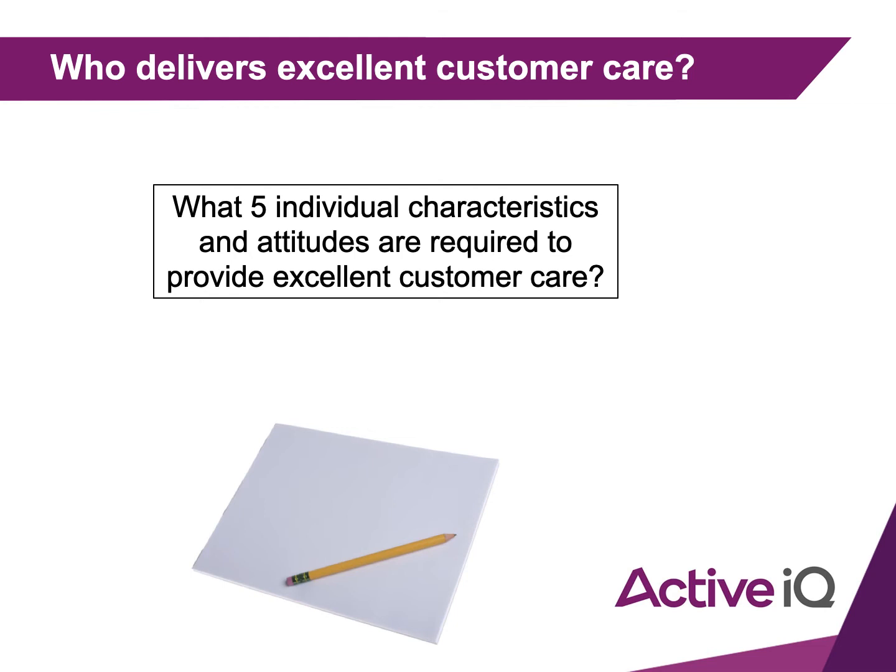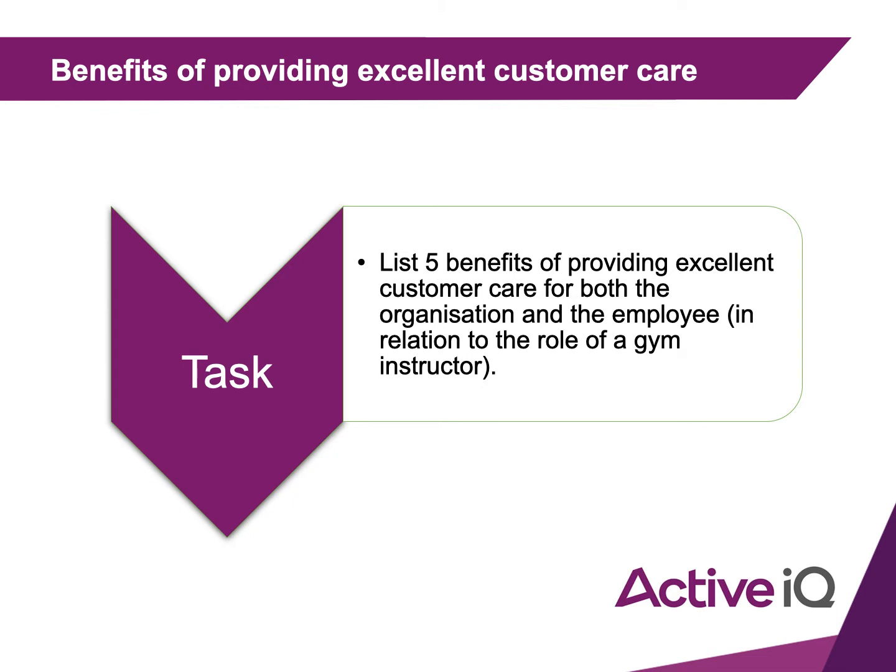Next up, we're going to list five benefits of providing excellent customer care for both the organisation and the employee, in relation to the role of a gym instructor. Pause again, write those down, and then we'll come back to it.